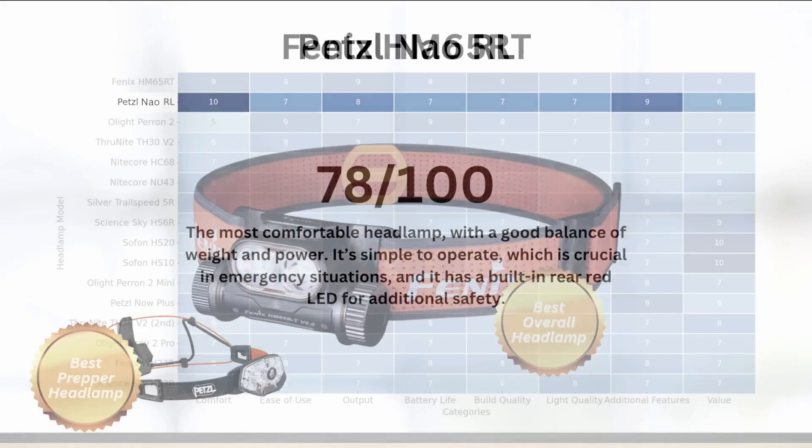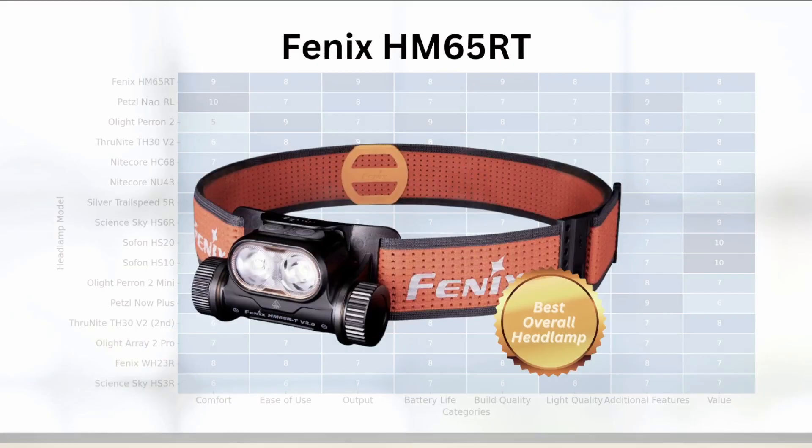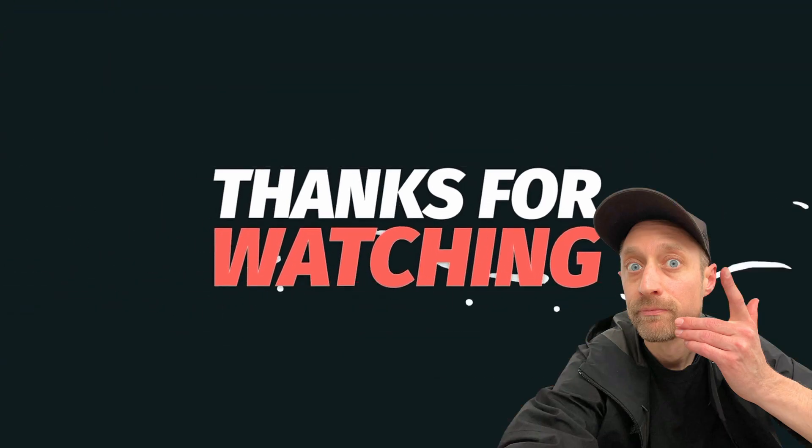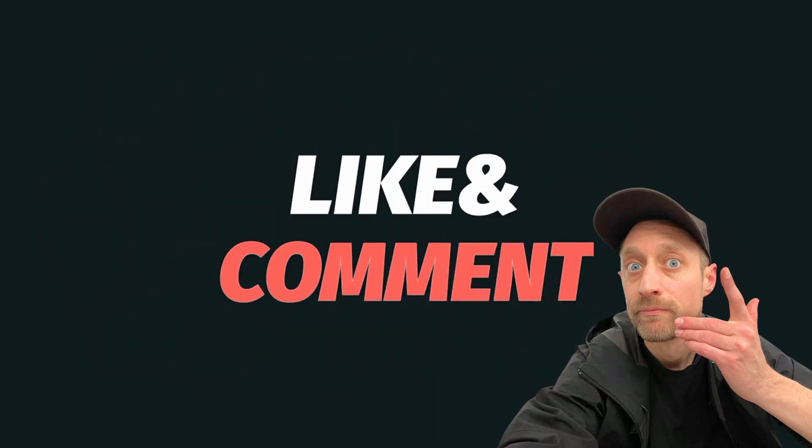Finally, the best overall headlamp is the Fenix HM65RT, which came in at a score of 79 out of 100 across the eight categories. It's an excellent choice for various activities including prepping, camping, and general use. It has a versatile headband, a simple interface, and offers both flood and spot LED options. Leave a topic you'd like to hear about in the comments below and we'll see you on the next video.